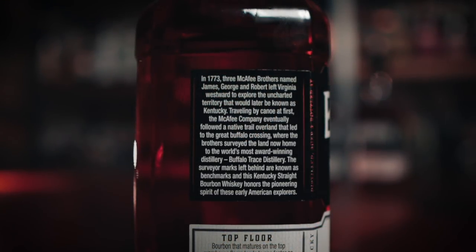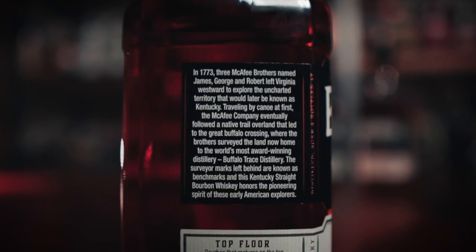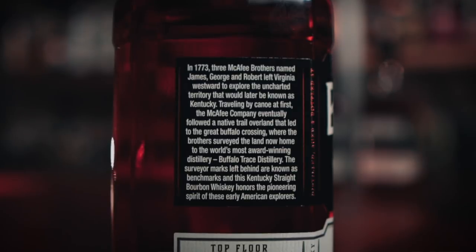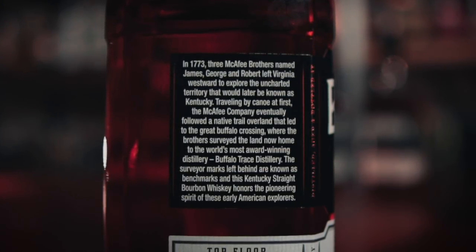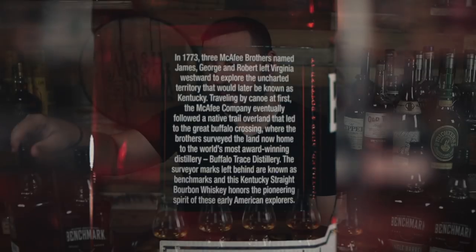For those of you that don't know, Benchmark Old Number Eight Bourbon was created by Seagram's in the late 1960s as a luxury brand and was originally named just Benchmark Bourbon. The story on the side of the bottle says that in 1773 three McAfee brothers — James, George, and Robert — left Virginia westward to explore the uncharted territory that would later be known as Kentucky. Traveling by canoe at first, the McAfee company eventually followed a native trail overland that led to the great Buffalo crossing, where the brothers surveyed the land now home to the world's most award-winning distillery, Buffalo Trace. So McAfee's Benchmark Bourbon pays homage to those three brothers that surveyed the land that is now Buffalo Trace.